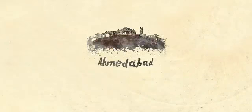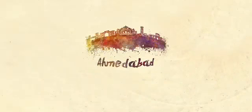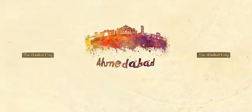Namaste. Welcome to Ahmedabad. Let us take you through the living heritage of this more than 600-year-old walled city of Ahmedabad.